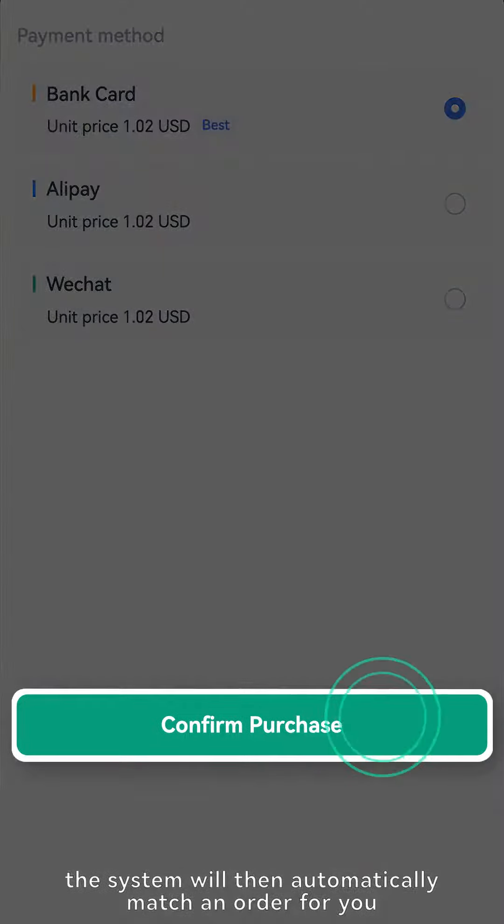Select a suitable merchant from the list and click the buy button. Enter the amount you will pay or the amount of digital currency you want to buy. Double check the filled information and click the buy button to place an order. After the order is placed, the platform will lock the number of tokens equal to the order amount.